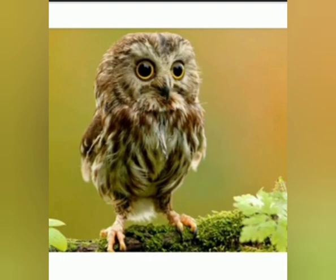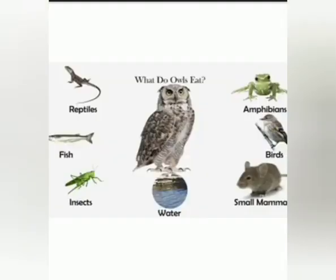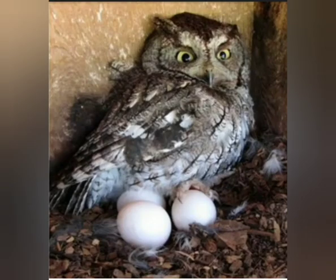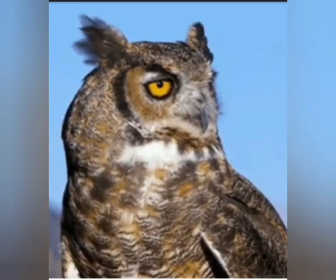Now let's see what owls eat. Owls eat small insects, birds, and small fishes. Children, owls lay eggs. Now let's listen to the sound an owl makes.